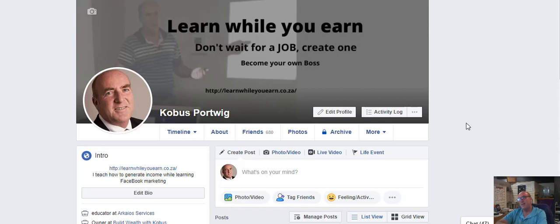Stay tuned. My name is Kobus Portwig and I'm so glad you can join me again. I teach people how to start earning money while they still learn how to do Facebook marketing.